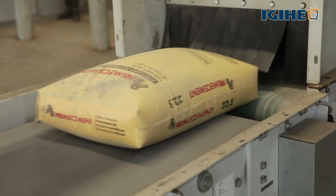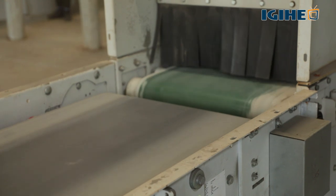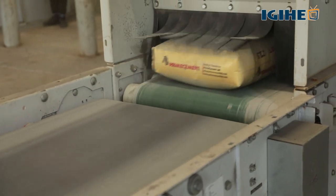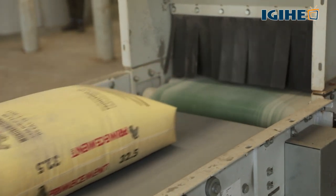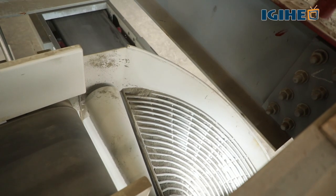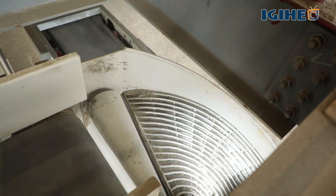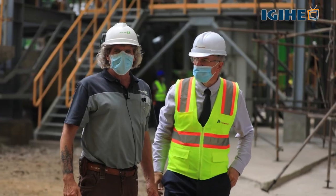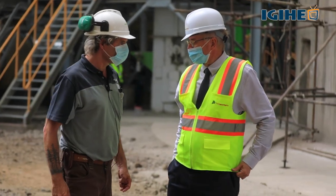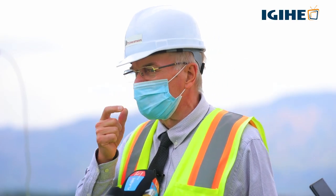Regarding cement prices, our aim is to be competitive locally, but also to be affordable when comparing with the imported cement. That's our main target now, and also never to compromise the quality.